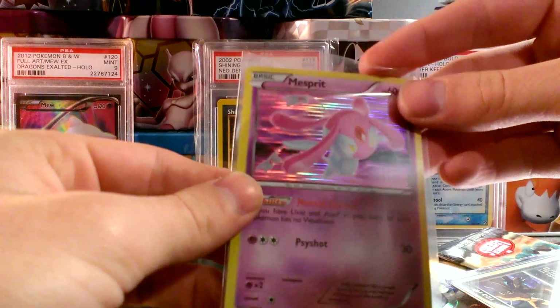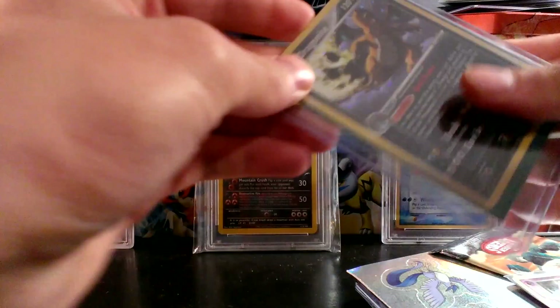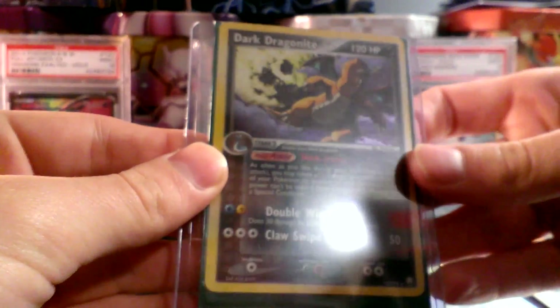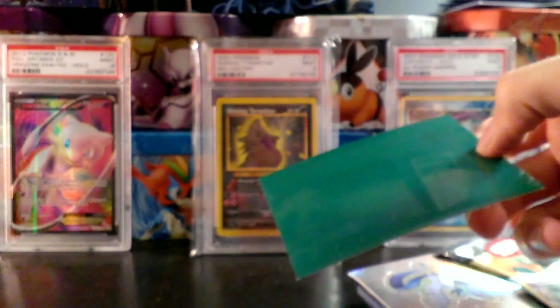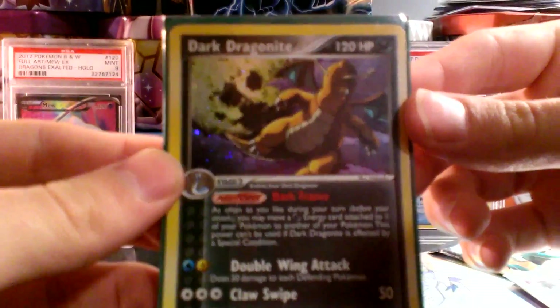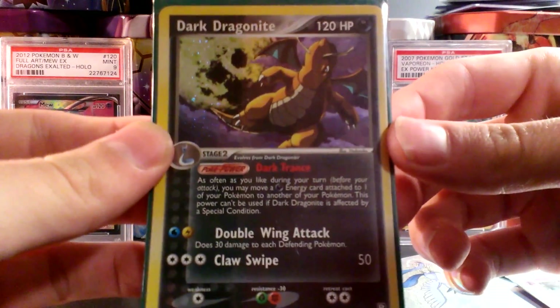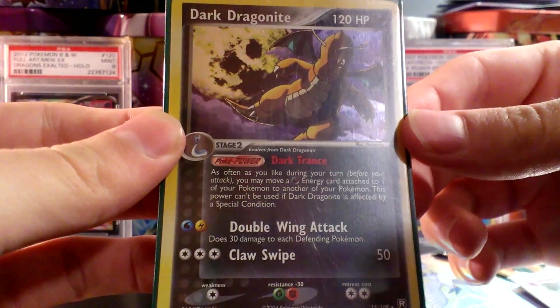An Infernape holo from Plasma Storm. Weezing holo from Plasma Storm. Garbodor holo, again from Plasma Storm. Nesprit holo from Plasma Blast. And this card I purchased — wow — this is one of my favorite Pokemon cards of all time. It is the Dark Dragonite theme deck exclusive holo from EX Team Rocket Returns. I'm really hoping this card is in mint condition so I can send it into PSA.